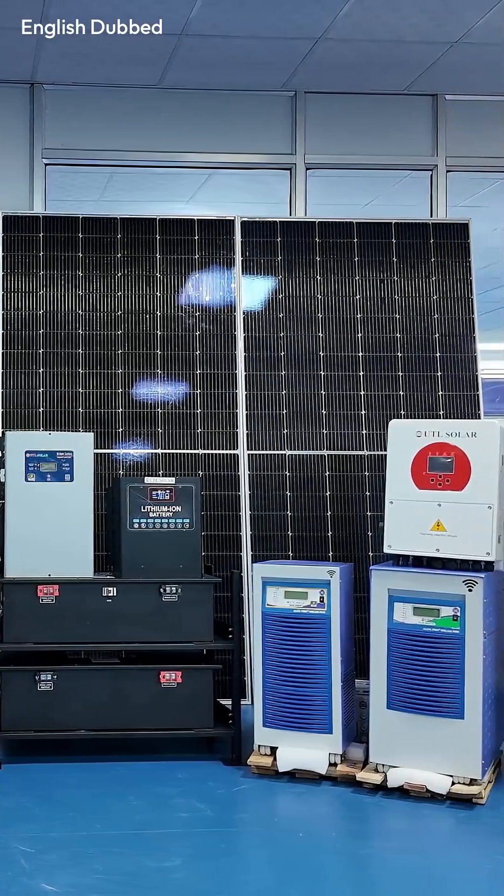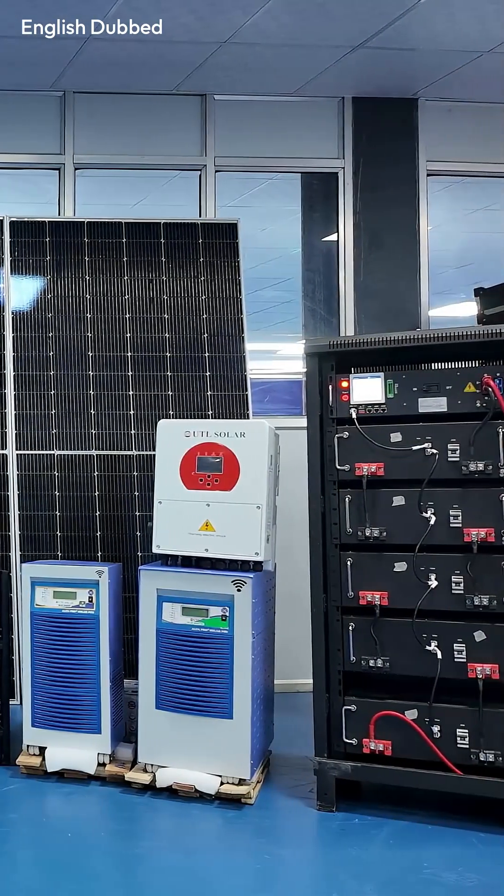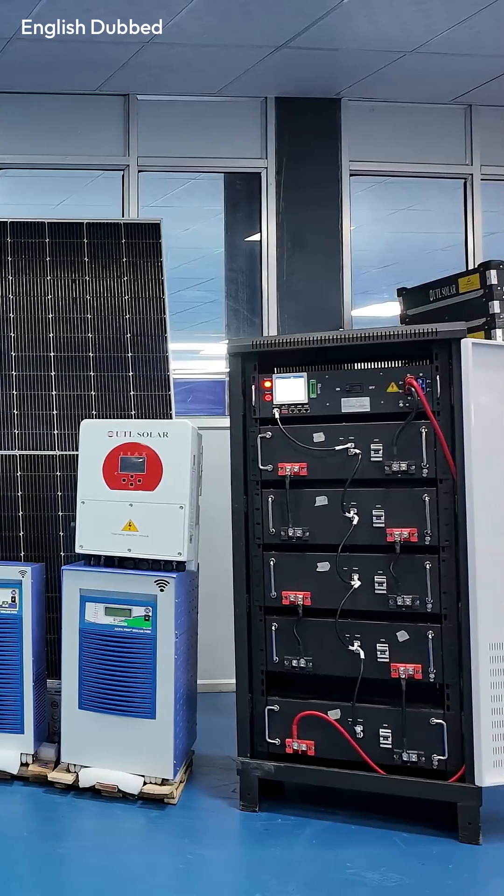For hybrid systems, UTL again stays ahead because they offer a wide range of hybrid inverters and all of them support lithium batteries. Lithium is future-proof technology, and UTL is currently the strongest option for lithium-compatible hybrid setups.